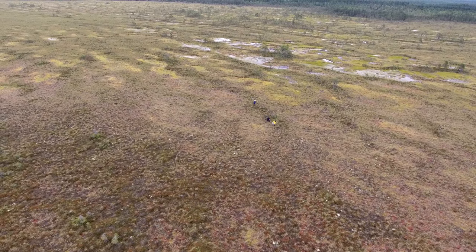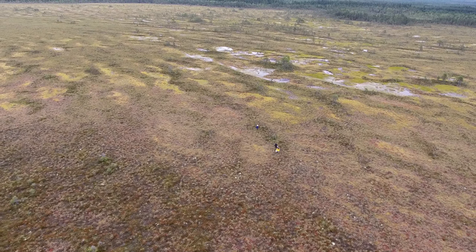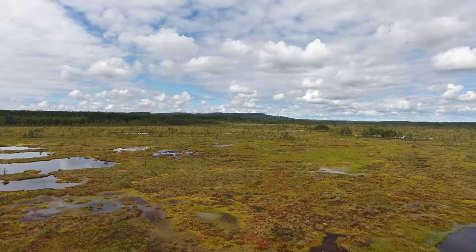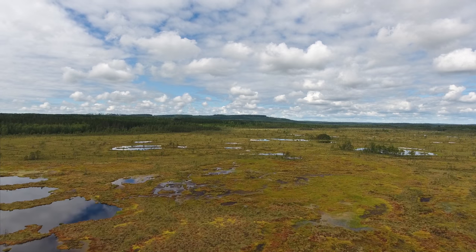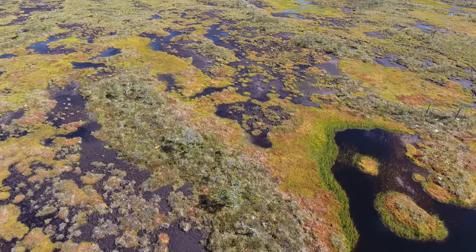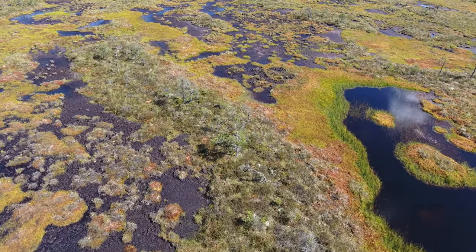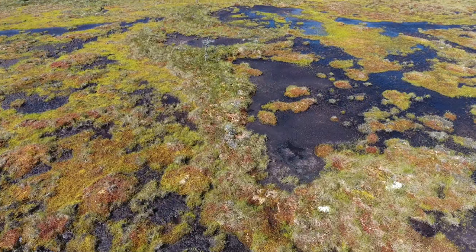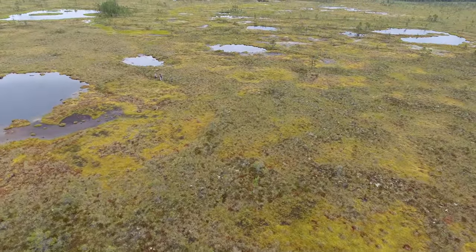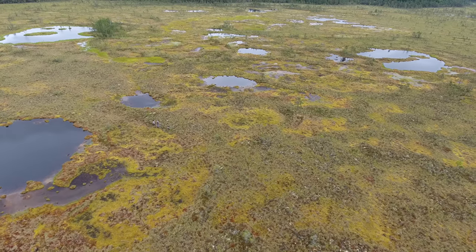Carbon accumulation in northern peatlands results from the slow decomposition of the peat-forming vegetation. Vegetation is dominated by sphagnum mosses, which decay very slowly below the peat surface. Slow decay results from permanently waterlogged and anoxic conditions below the peat surface. Oxic conditions prevail only in the topsoil and in the water pools on the peat surface.